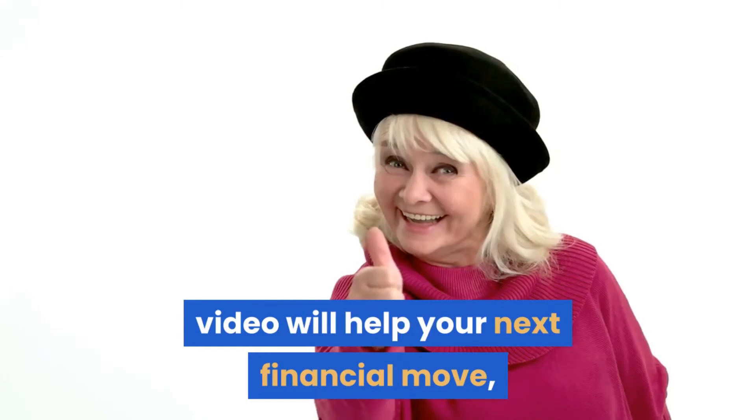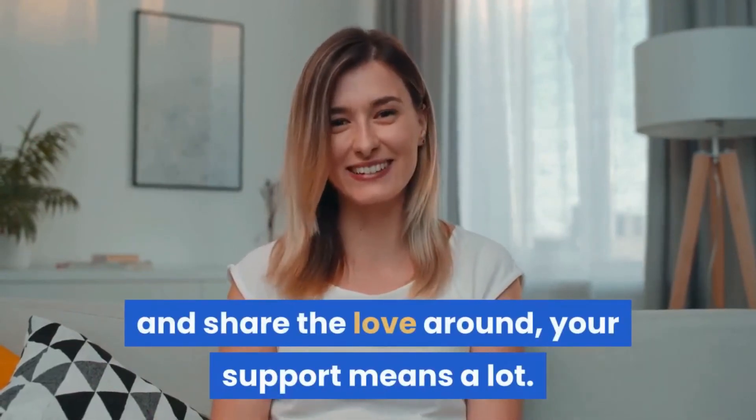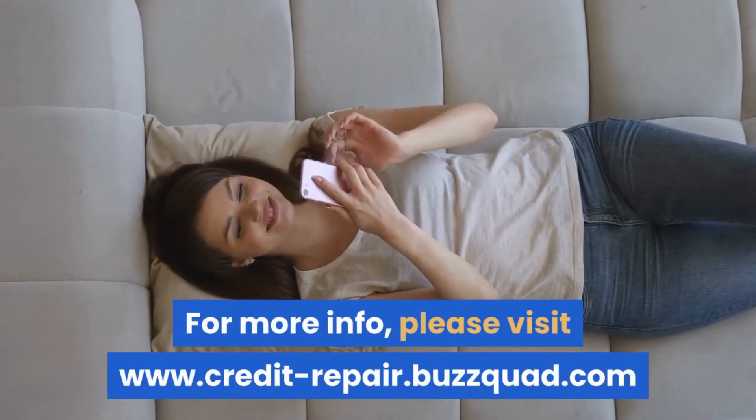We hope that what we covered in this video will help your next financial move. Start improving your score today. If you liked the video, please like, subscribe, and share. For more info, please visit www.credit-repair.buzzquad.com.